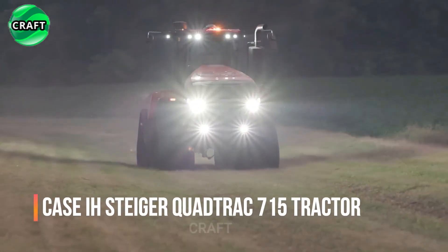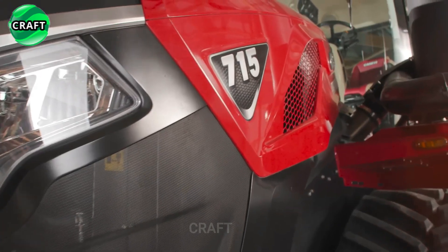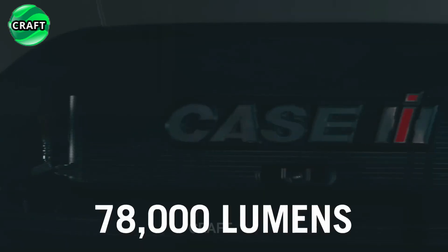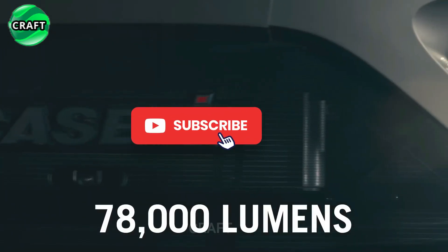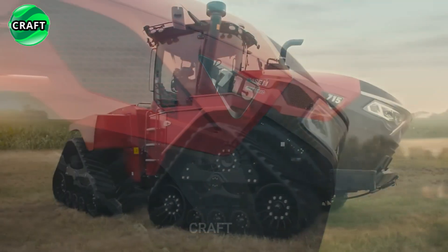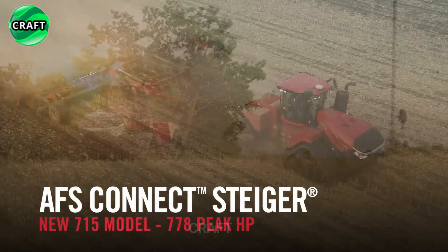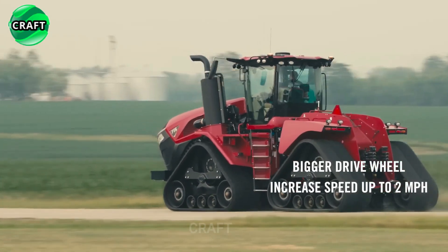The revolutionary Casey Steiger Quantrack 715 tractor is a powerful and versatile agricultural machine designed for heavy-duty tasks and large-scale agricultural operations. It has an improved hydraulic system and a four-track design instead of traditional tires.